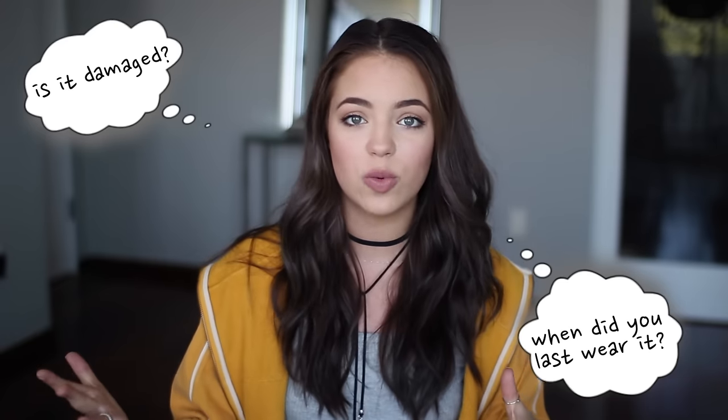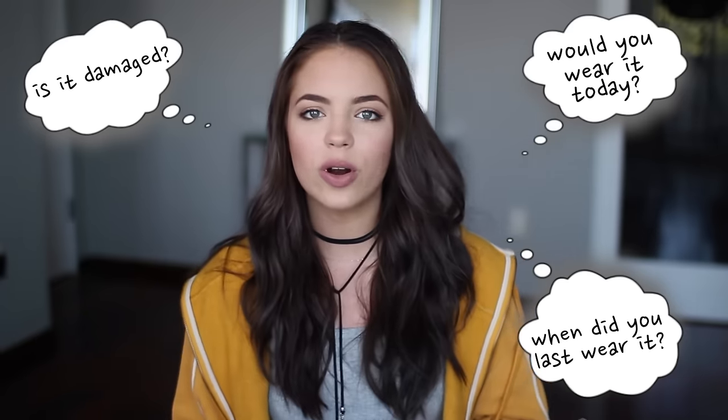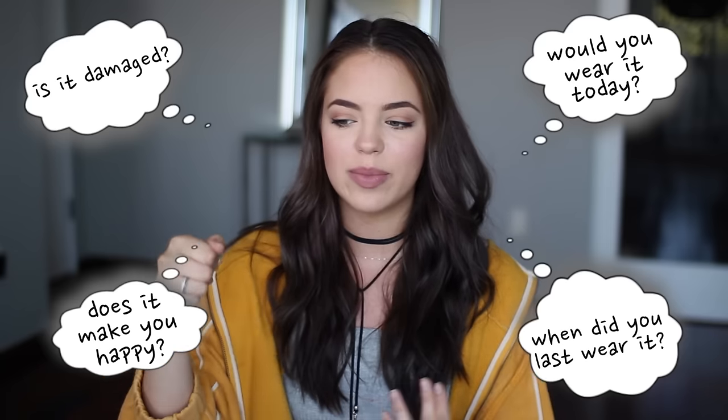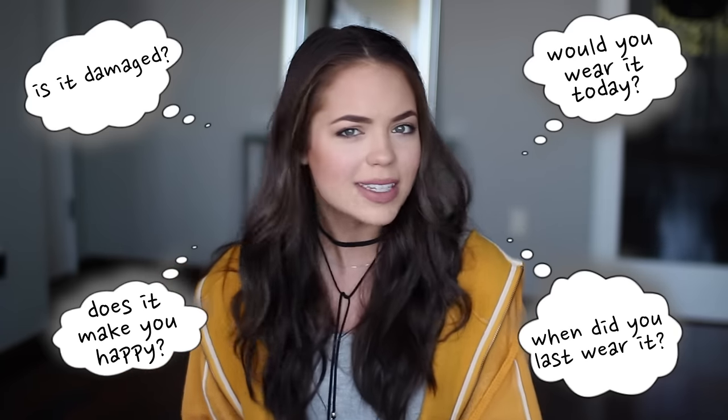When I'm personally going through this process I like to ask myself specific questions about every single individual piece. First, is it damaged? Does it have any rips, stains, tears, things like that? What was the last time you actually wore that clothing item? Would you actually wear it today? And most importantly, when you look at that clothing item does it bring you happiness? Does it make you smile? Are you happy to have it in your closet? Usually by the time I've asked myself those questions I can decide whether I want to keep the clothing item or not.